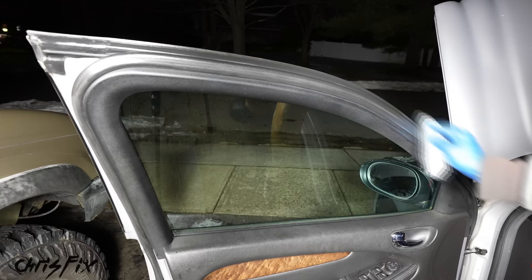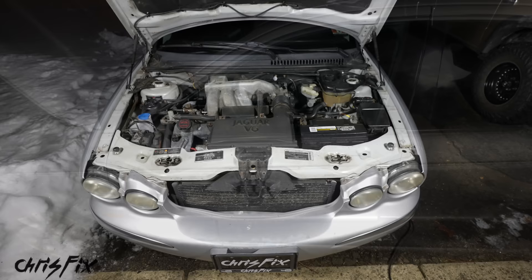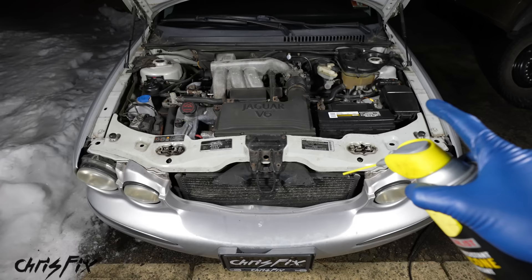With the weather stripping on the door and in the door jamb lightly coated with silicone, this is good to go and we don't have to worry about our door freezing shut. One last quick thing to spray down with silicone that a lot of people forget about is the hood latch — on this Jaguar, we actually have two hood latches.